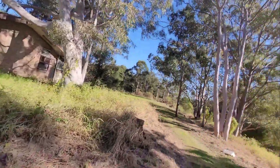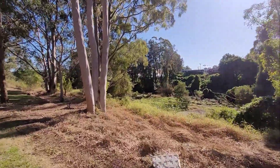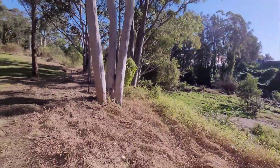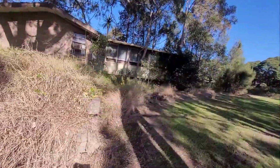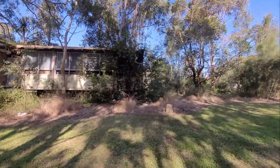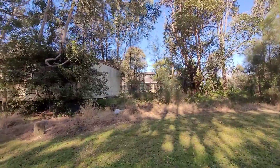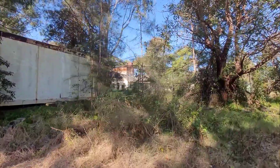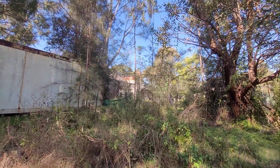That looks like part of a weir - it goes into the perimeter river. Back around the main side where we went into the building. And that is a different water tower up there - definitely different because the other one was internal, this is an external water tower.